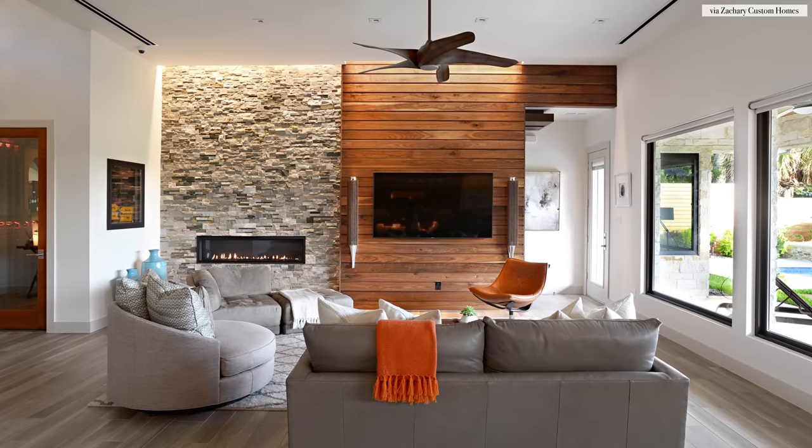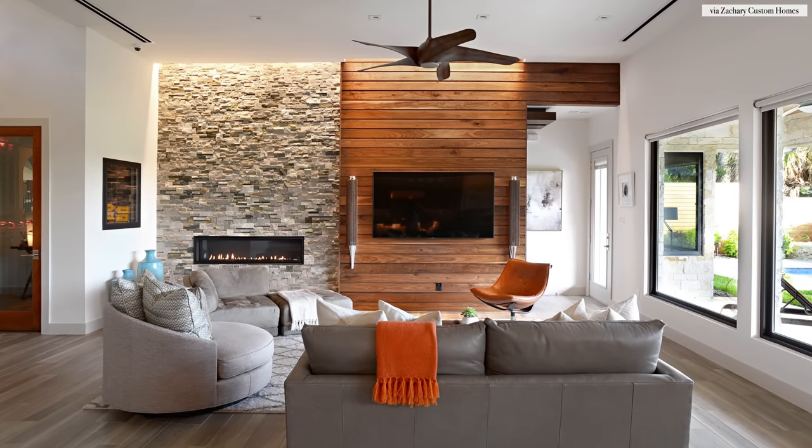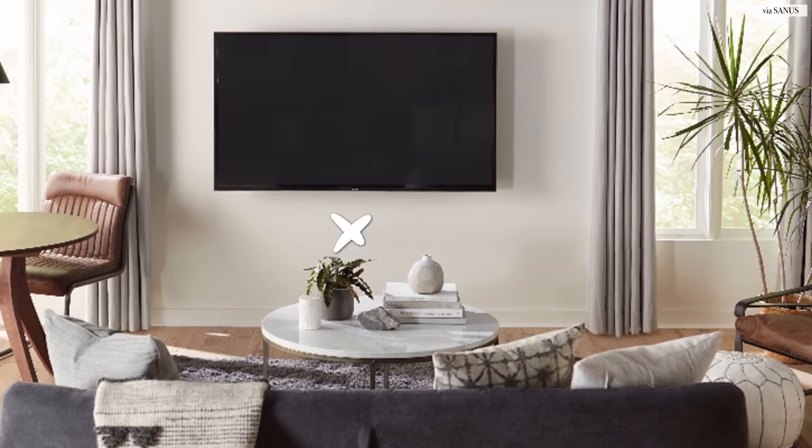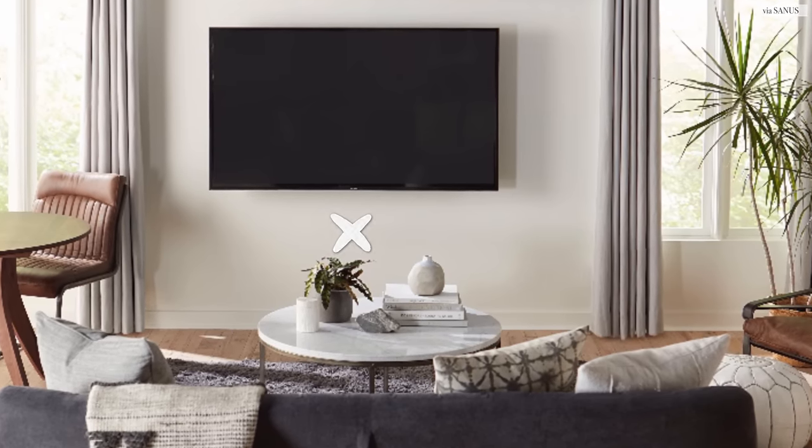A lot of the times I'll walk into a home and I see this really huge, gigantic flat-screen TV, which is really just a centerpiece and the focal point of a living room. It's mounted at the perfect height — between 45 and 65 inches above the finished floor — except that it's missing something to anchor underneath this big black box.